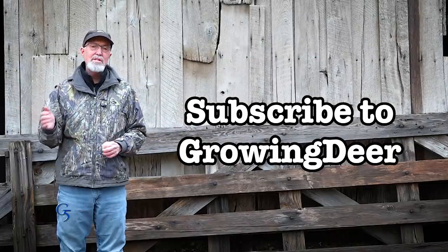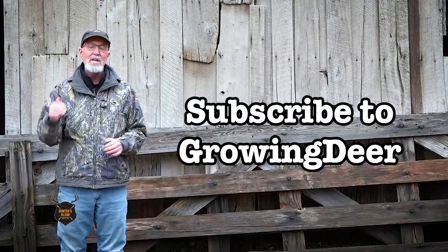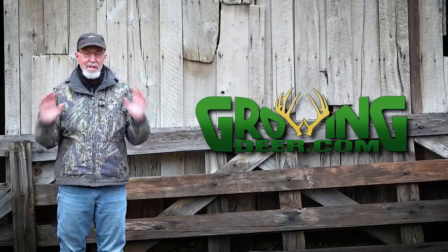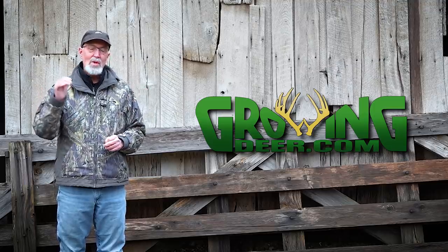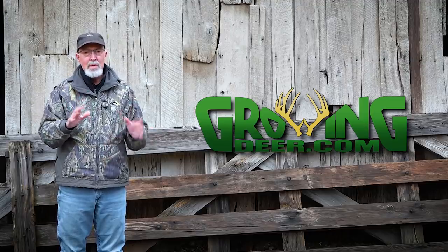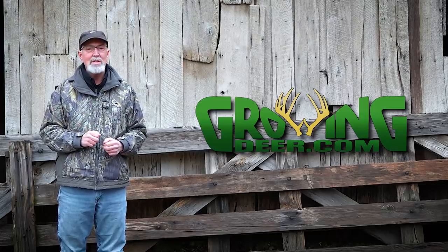For current information about late season hunting strategies or finding sheds, please subscribe to the GrowingDeer channel. Deer season is closed in some areas and the rut is just about to start in others. No matter where you live, try to get outside and enjoy creation, but more importantly, take time every day to slow down, be quiet, and listen to what the Creator is saying to you. Thanks for watching GrowingDeer.